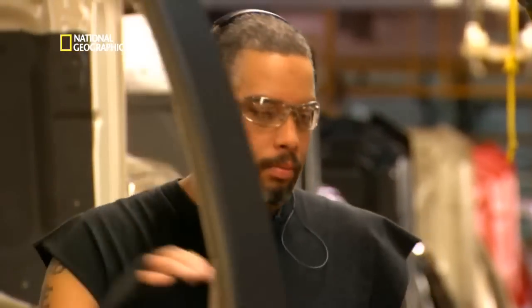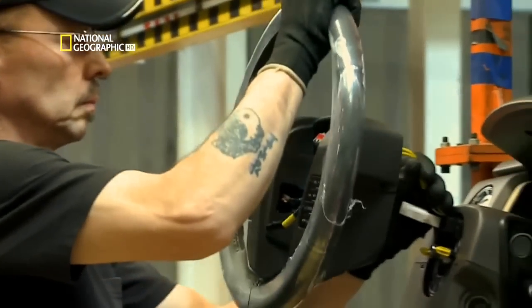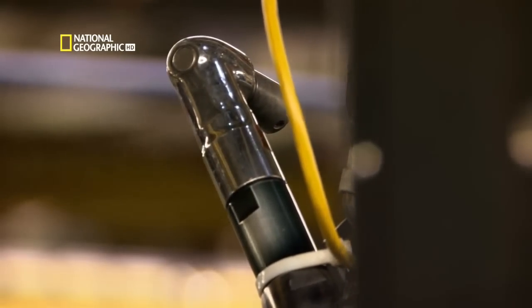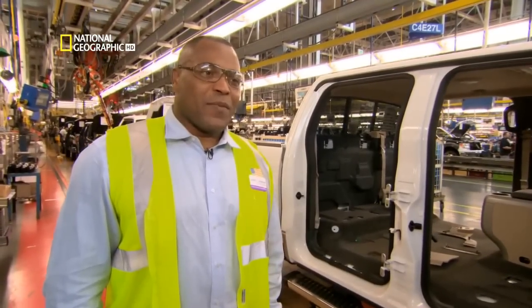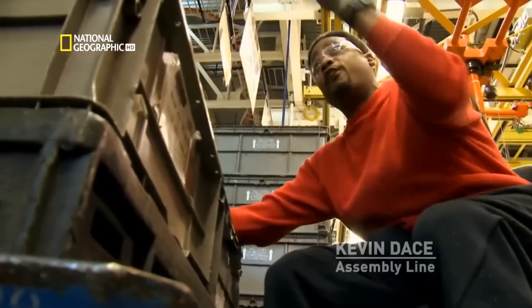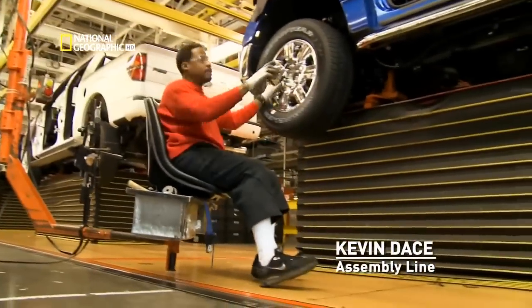Both management and workers know that building the F-150 is critical to keeping Ford in business. We went from down weeks a couple of years ago to now being at max capacity. That's really a good place to be — to know that you are a global competitor yourself, because I'm a part of it.